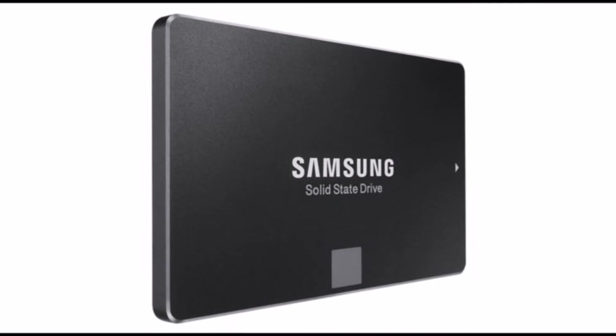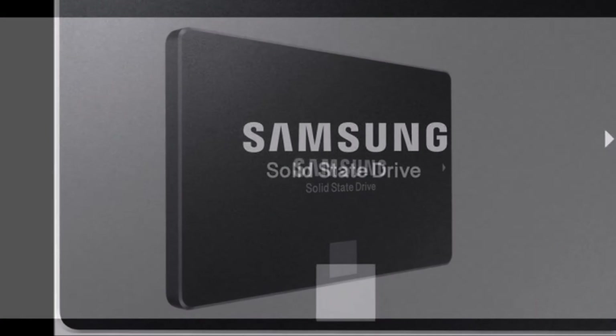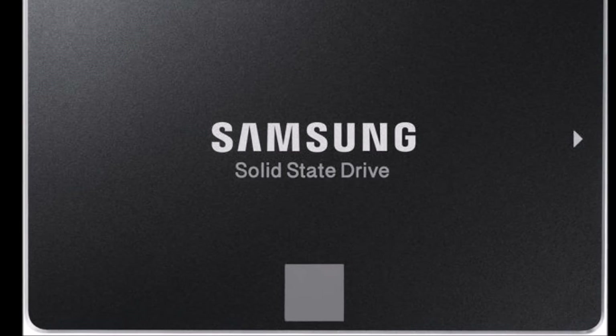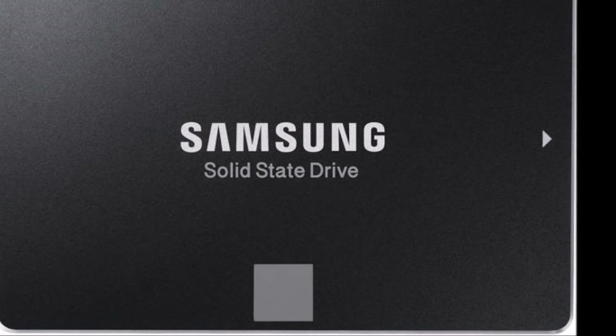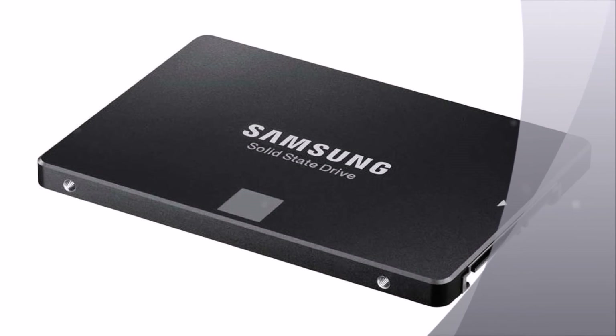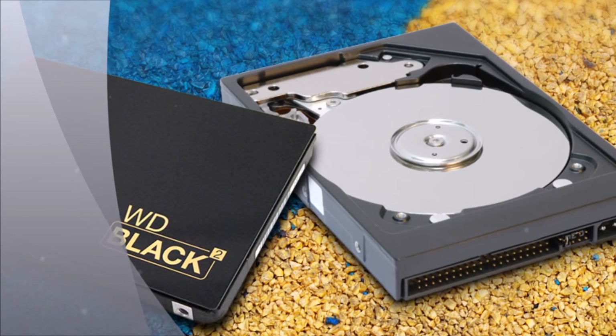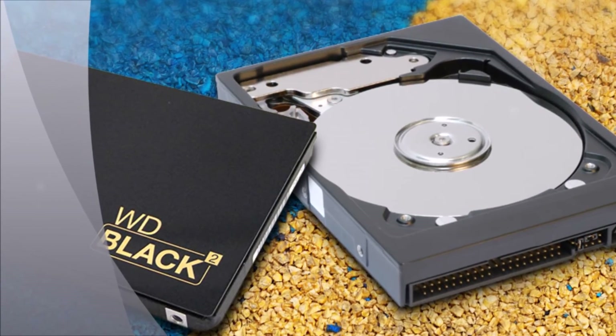Of course, there's a catch: the price. The 4TB 850 Evo will set you back a whopping $1,500 in the US, so it's largely reserved for pros and well-heeled enthusiasts who refuse to settle for rotating storage. Suddenly, the $700 2TB model seems like a bargain.